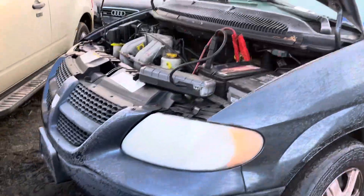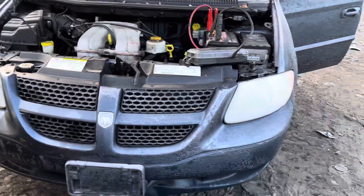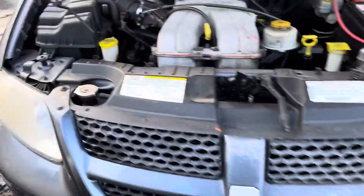2002 Dodge Caravan. Starter motor is no good. Headlights from the bumper, grill, and hood all look good — headlights are just foggy.